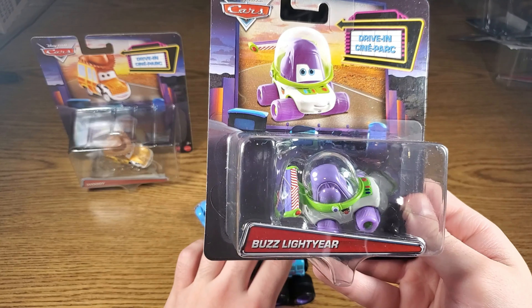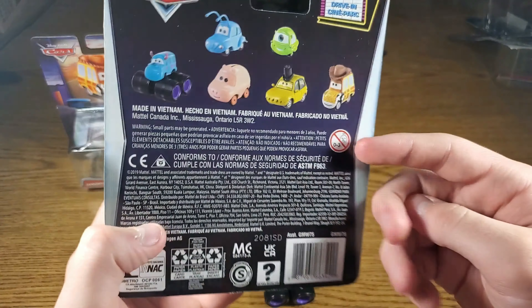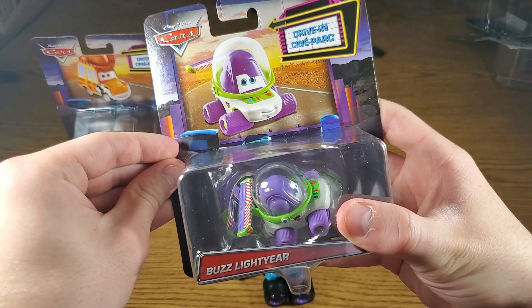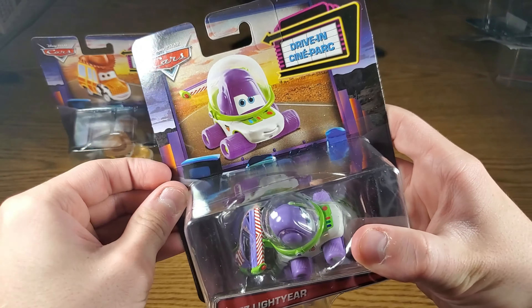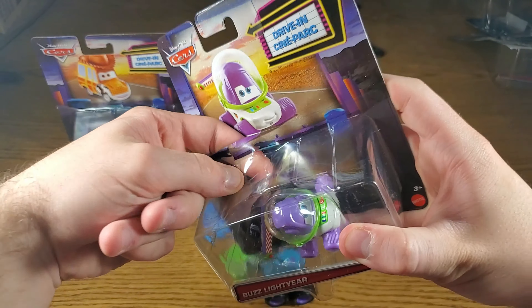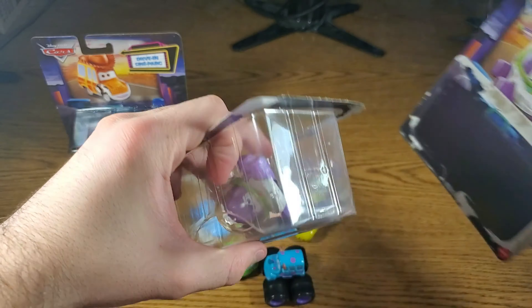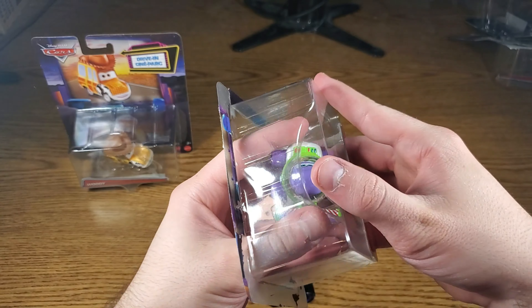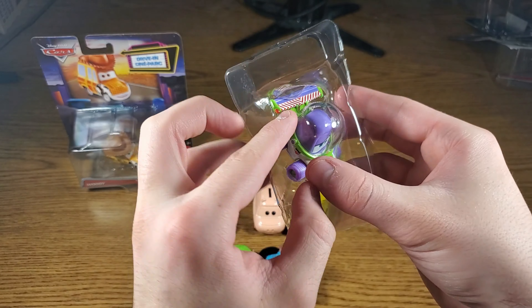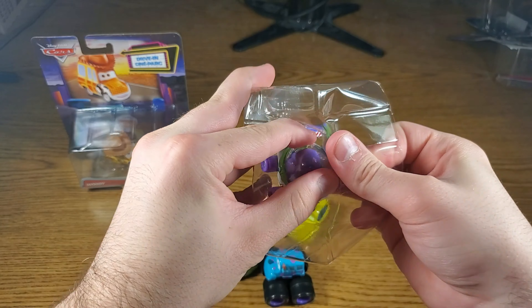Up next we have Buzz Lightyear, the arrogant space ranger. You can see him right there as well as all the other ones on the back. I would go so far to say that his vehicle design is the most unique out of all of these since he represents a futuristic vehicle — being a spaceman, it translates very well. He sort of looks like a UFO, or a bit of a race car.